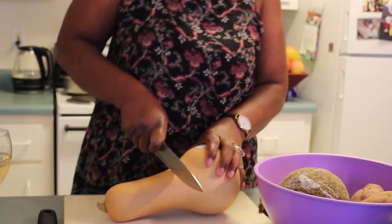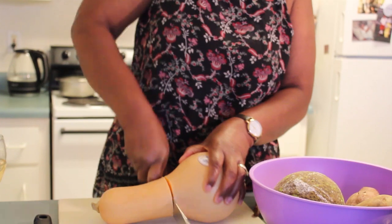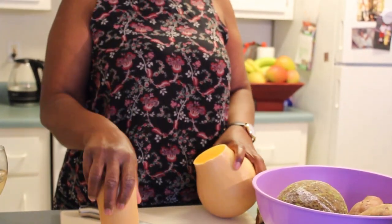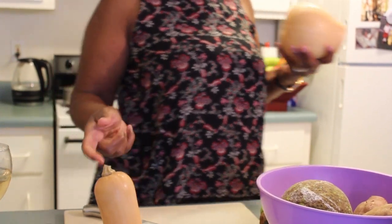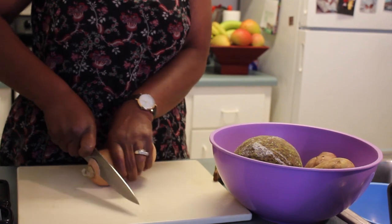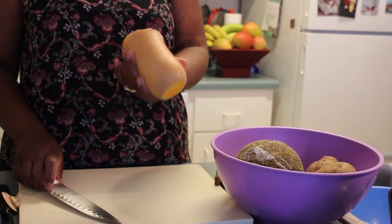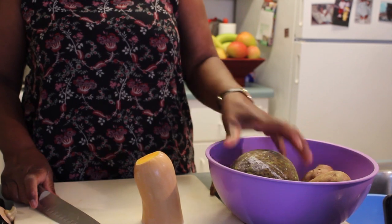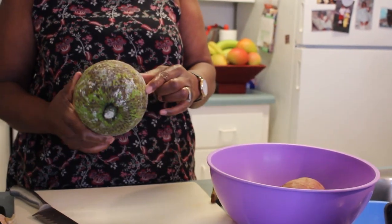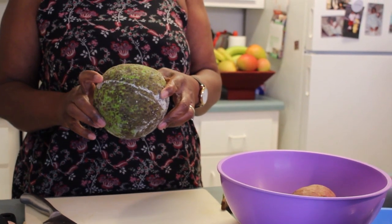So right now I have a butternut squash. I don't need the whole thing, so I'm just going to cut a piece off — you know how big your family is, so you know whether you need a whole one or half. I just need that little piece. One tip about butternut squash is that it cooks very quickly.